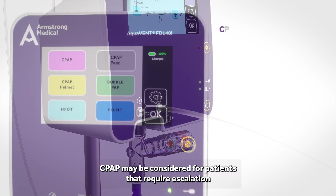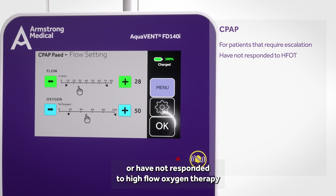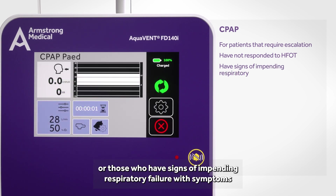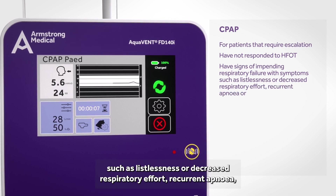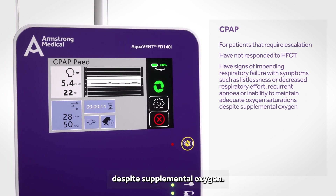CPAP may be considered for patients that require escalation or have not responded to high flow oxygen therapy, or those who have signs of impending respiratory failure with symptoms such as listlessness or decreased respiratory effort, recurrent apnea, or inability to maintain adequate oxygen saturations despite supplemental oxygen.